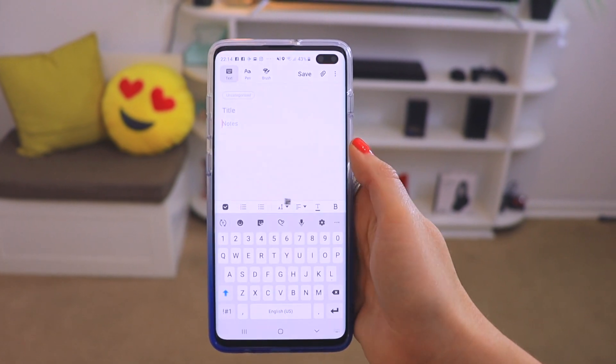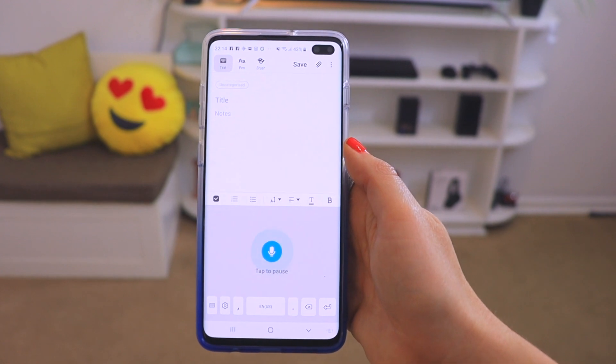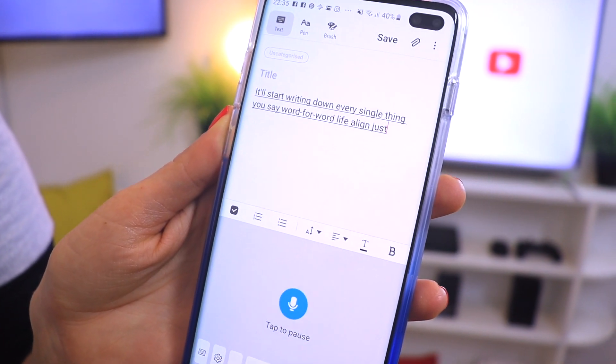Another seriously nifty feature Google has is Speech to Text. As you speak out loud, Google takes your speech and turns it into text. Open up notes, email, or wherever you want text to appear, and on the keyboard there's a little microphone icon. Once you click that microphone, it'll start writing down every single thing you say, word for word. You can use this for emails, essays, or just about anything — check it out on your keyboard.